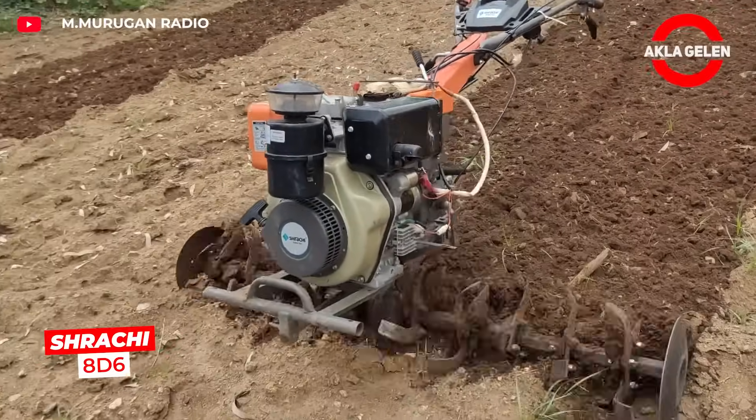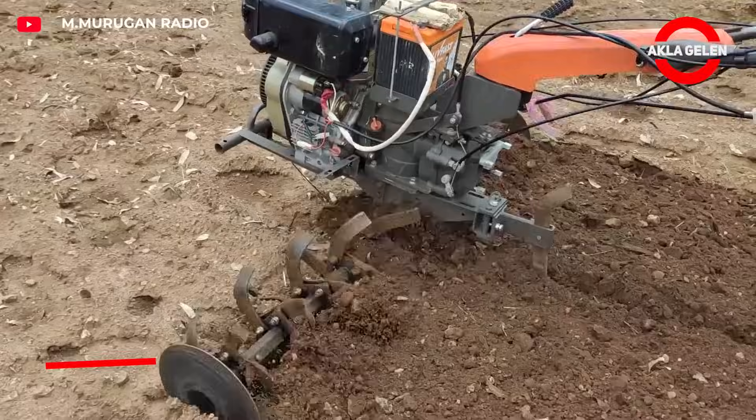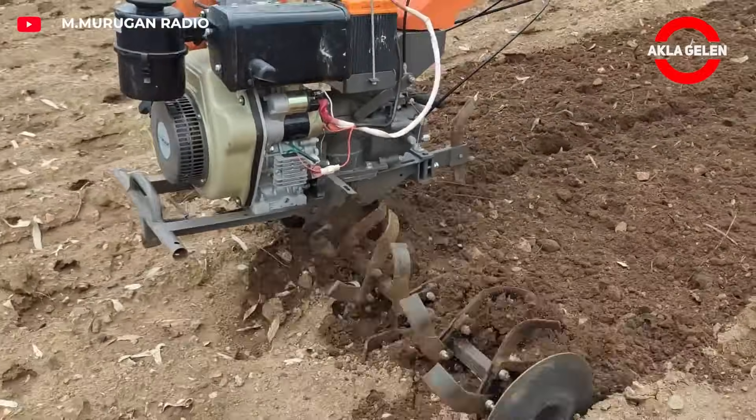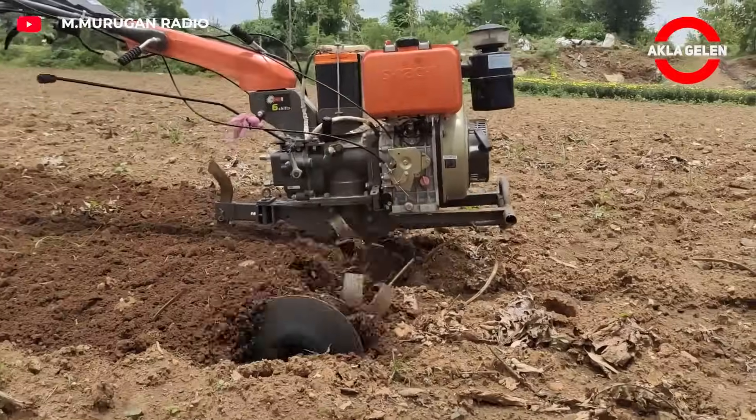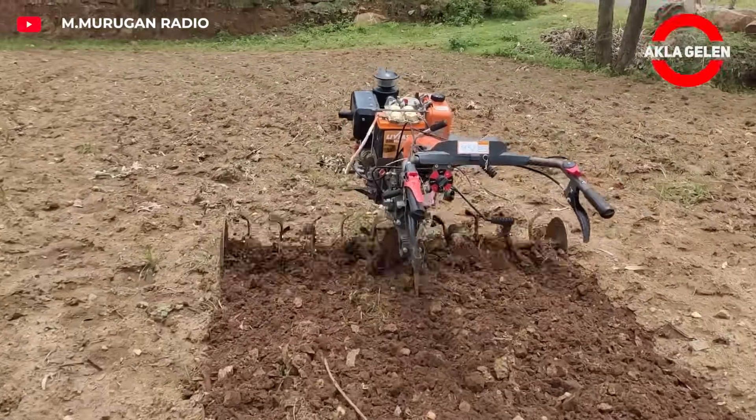The Shrachi 8-D6 is a powerful cultivator that works on both dry and wet soil. It moves easily even on difficult terrain with its 7.4-horsepower diesel engine and can drive on its own along the same route.